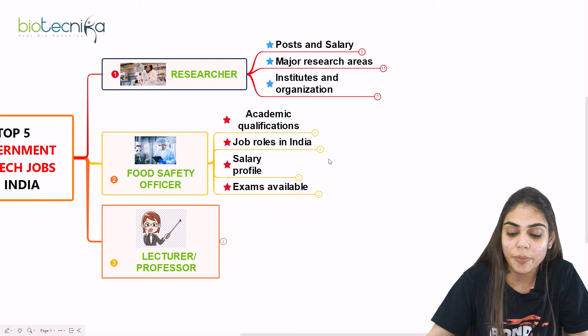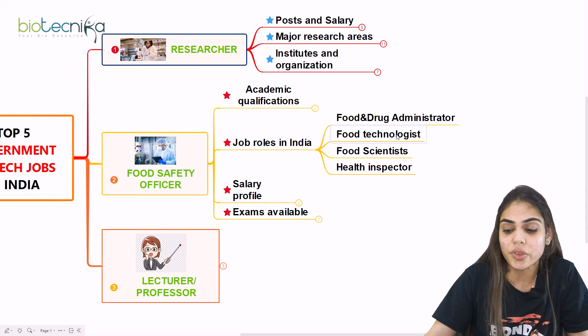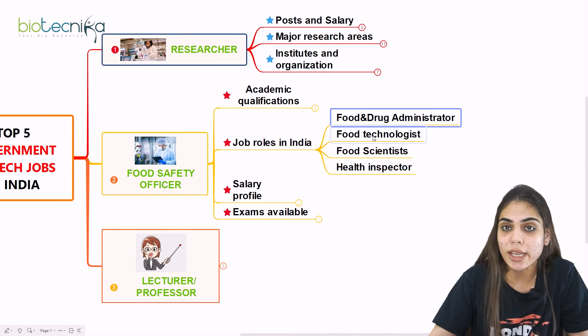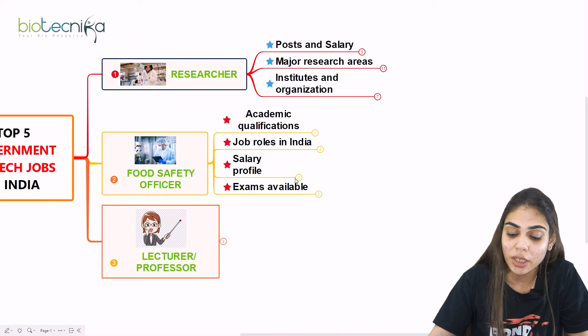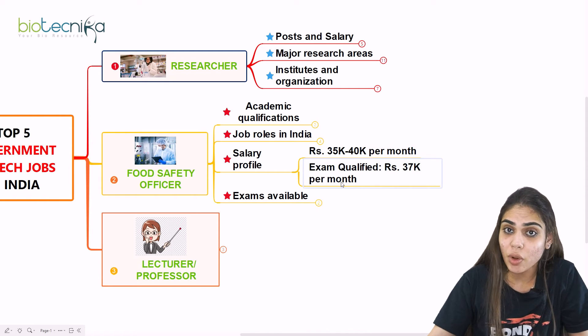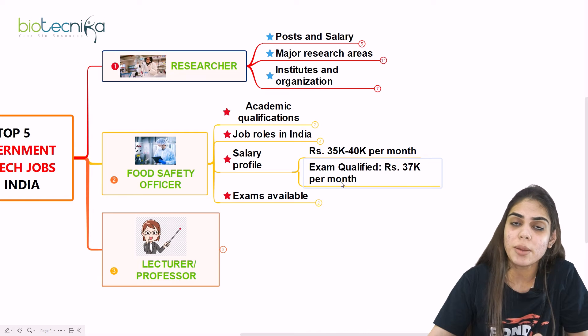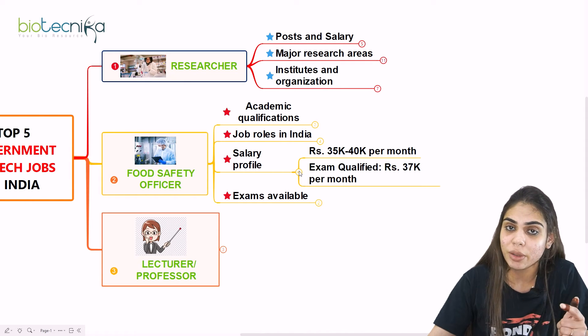The job roles available in India for a Food Safety Officer include Food and Drug Administration, Food Technologist, Food Scientist, and Health Inspector. Coming to the salary profile, if you are working as a Food Safety Officer, your salary will be Rs. 35,000 to 40,000 per month. If you have qualified any exam like GATE or a food inspector exam, then your salary will be Rs. 37,000 per month — so salary is higher if you have a qualified exam.